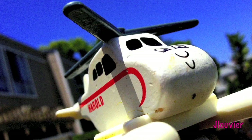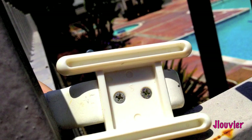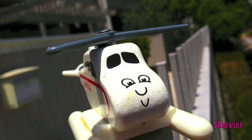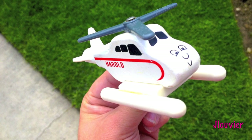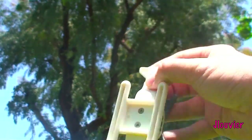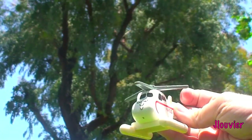Another piece of trivia that you may not know is that Harold's original model has one staple on the bottom. And if you're looking for the name on his bottom, he has never been labeled on his underside until around the redesign in 2011. If anyone is interested in taking a peek at Harold's original model, it is currently on display at the Nitrogen Studios in Canada.